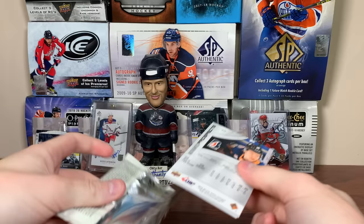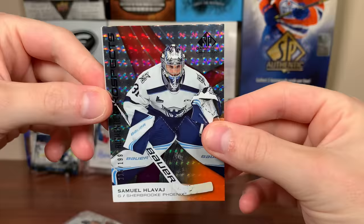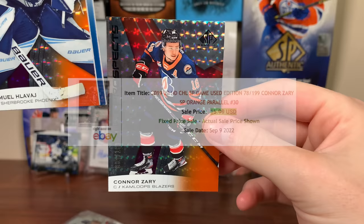On to the second pack. We got another goalie — Samuel, not super familiar with him, but that's the 199 there. Another autograph — Conor Zari, I think it's Zari — he's the Flames Prospect. That's the 199 back when he was on the Kamloops Blazers.